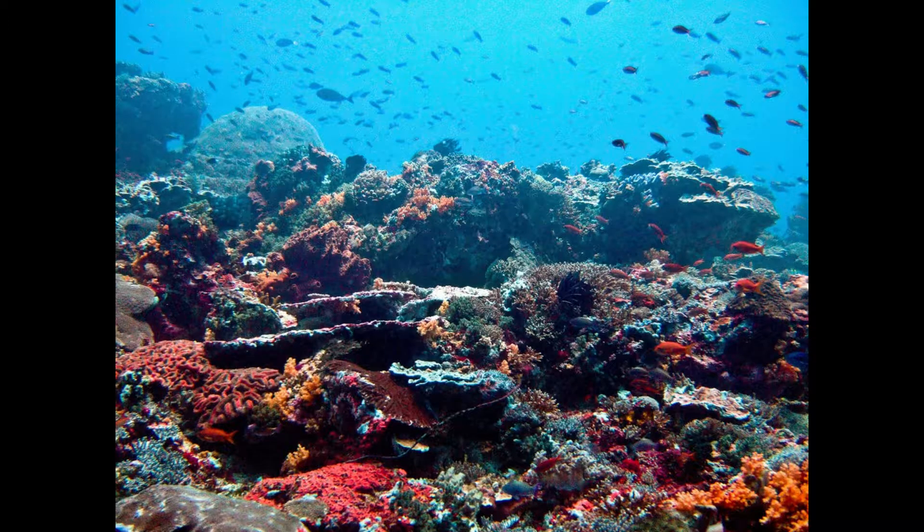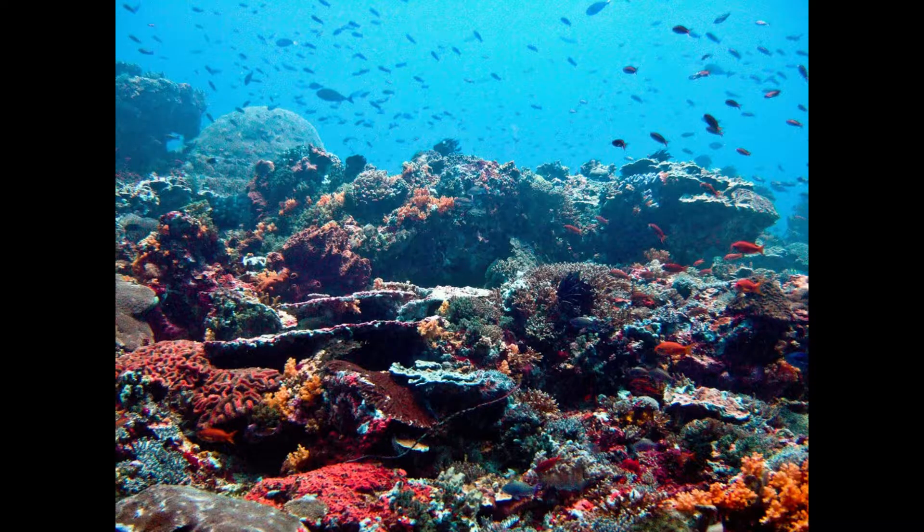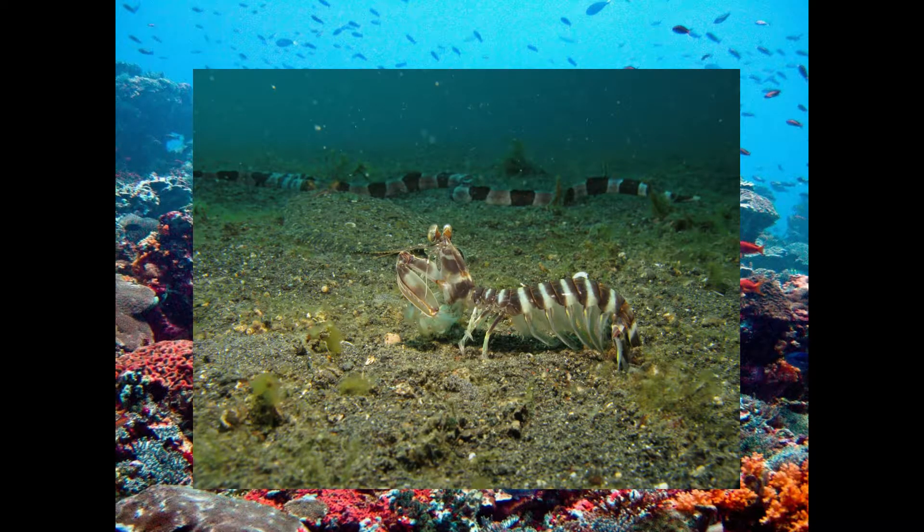And just as a side note, despite being called shrimp, they're not actually shrimp. Size-wise, mantis shrimp typically grow to 10 centimeters or 4 inches, though the largest can grow longer than a foot, to nearly 40 centimeters or 15 inches.